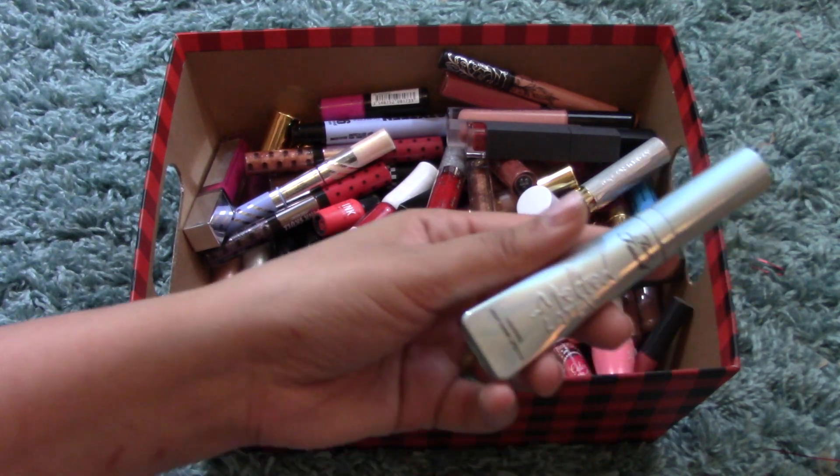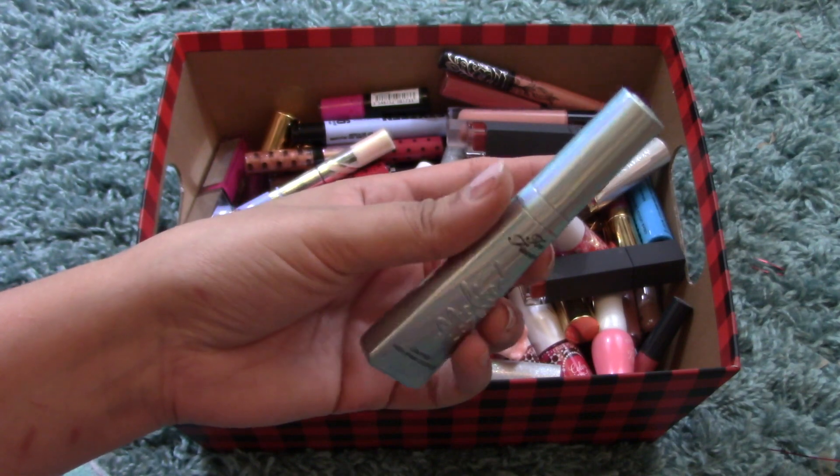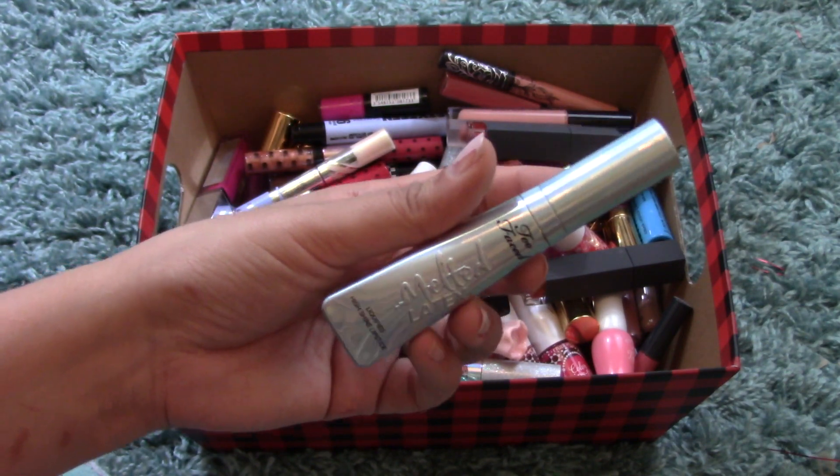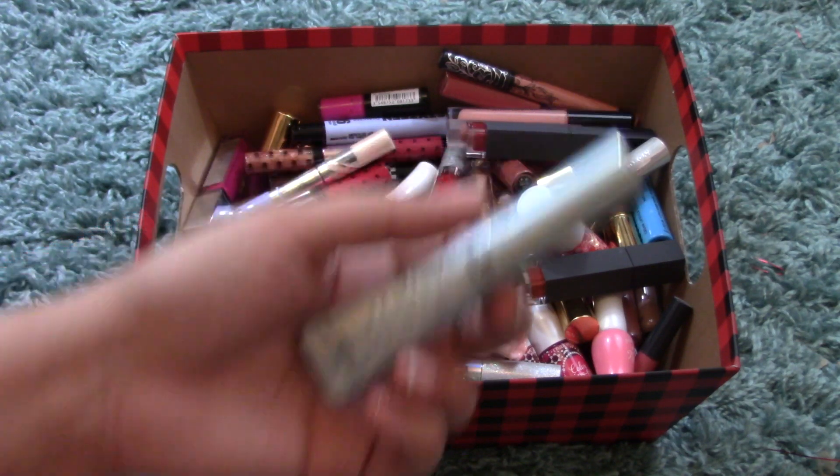I have another Melted Latex from Too Faced — this one is in Unicorn Tears. This is the holographic one that sits as a topper on other lipsticks so you can make your lips look holographic.